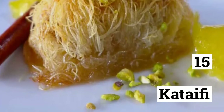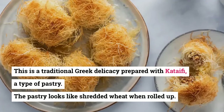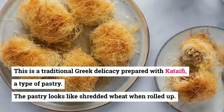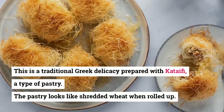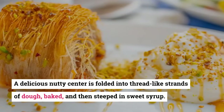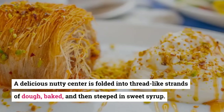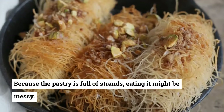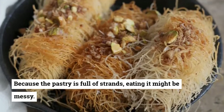15. Kataifi. This is a traditional Greek delicacy prepared with kataifi, a type of pastry. The pastry looks like shredded wheat. When rolled up, a delicious nutty center is folded into thread-like strands of dough, baked, and then steeped in sweet syrup. Because the pastry is full of strands, eating it might be messy.